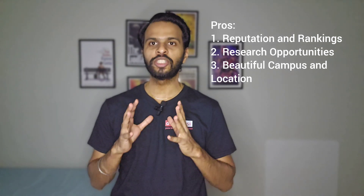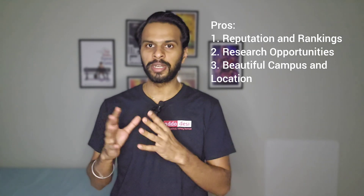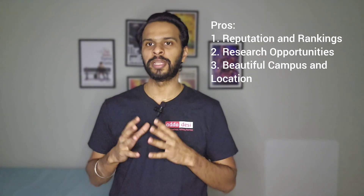Second, research opportunities: CU Boulder is a major research institution with a strong emphasis on innovation and discovery. Graduate students have access to state-of-the-art facilities, cutting-edge laboratories, and renowned faculty members, providing ample opportunities for research collaboration and hands-on learning experiences.